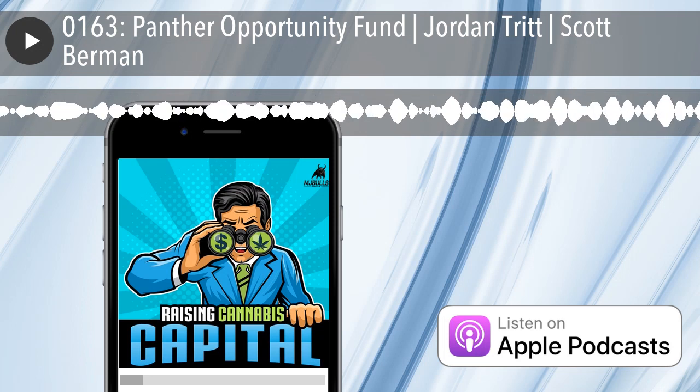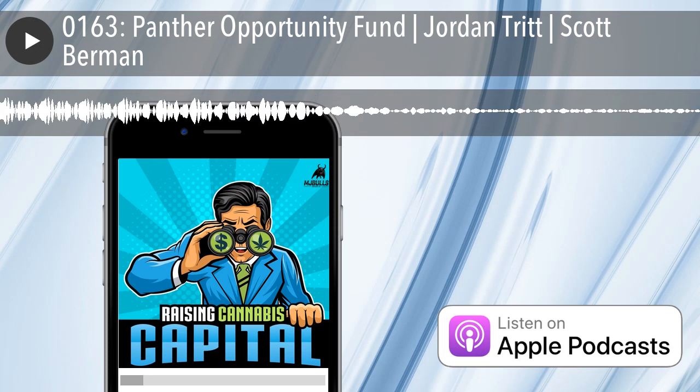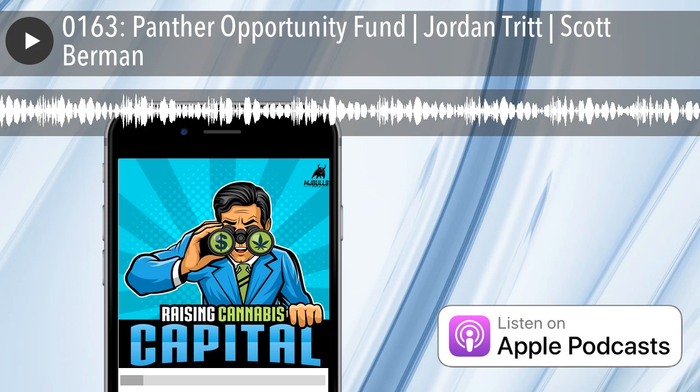Today on Raising Cannabis Capital, we are continuing this month's Cannabis Investor Spotlight Series with Scott Berman and Jordan Tritt from Panther Opportunity Fund. Scott and Jordan, welcome to the show. Thank you, Dan. Appreciate it.